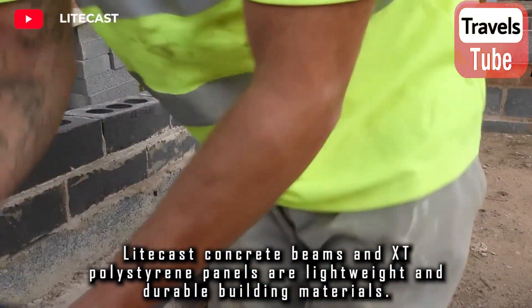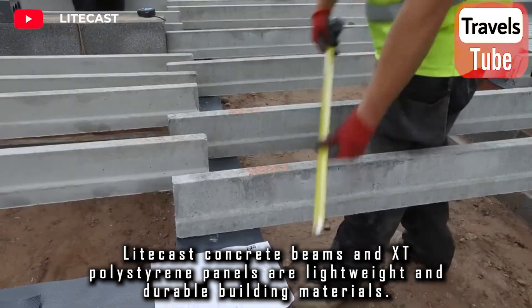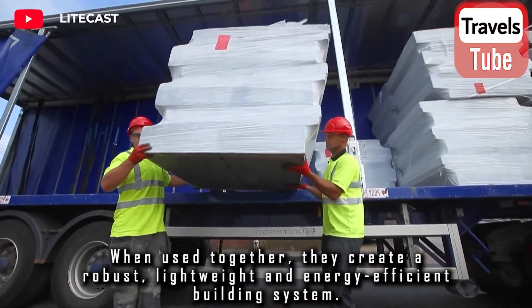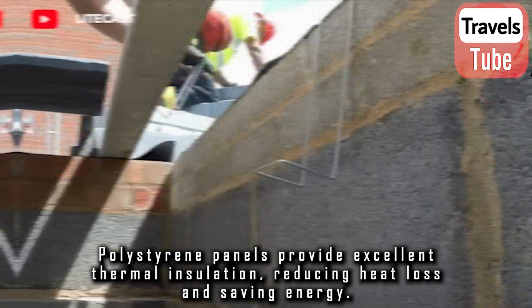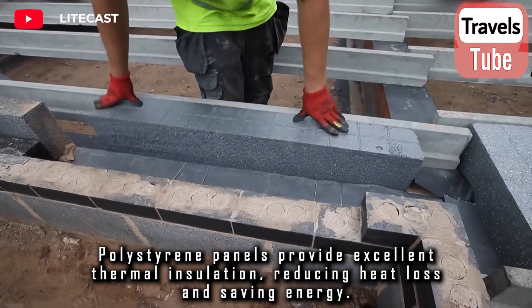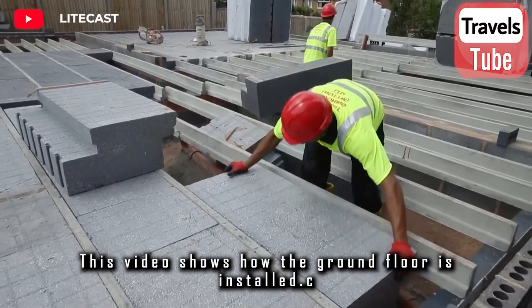Light cast concrete beams and XT polystyrene panels are lightweight and durable building materials. When used together, they create a robust, lightweight, and energy-efficient building system. Polystyrene panels provide excellent thermal insulation, reducing heat loss and saving energy. This video shows how the ground floor is installed.